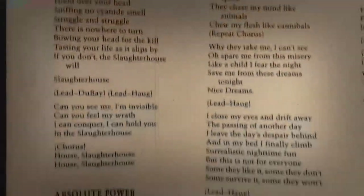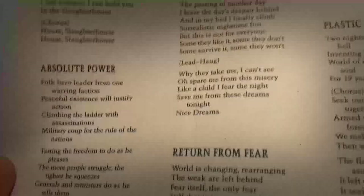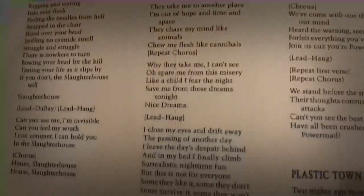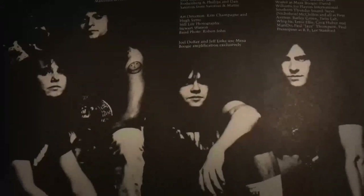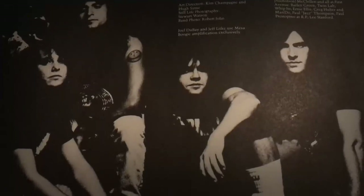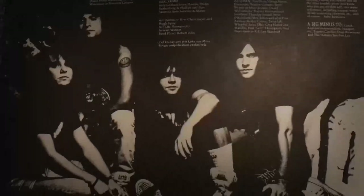I actually interviewed Yul Dubé, the band's vocalist and guitarist once, back in 2003, long before they reunited, and I can put a link to the interview down in the video description below if you guys want to check it out. And here we got the full band: Yul Dubé, Jeff Littke, Todd Haug and Adrian Liberty — a very typical thrash photo, I would say.